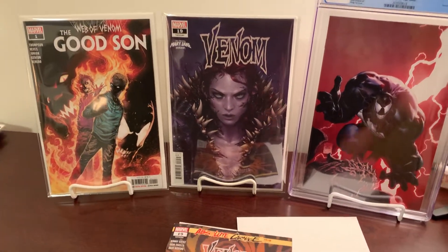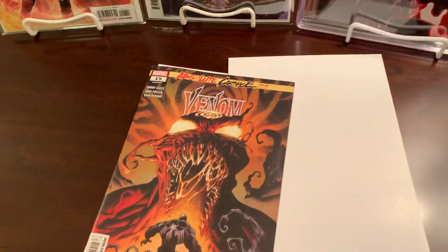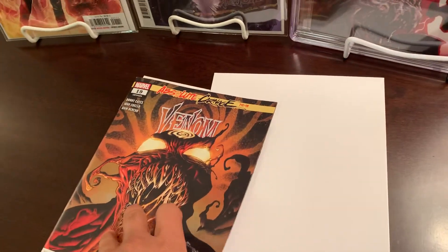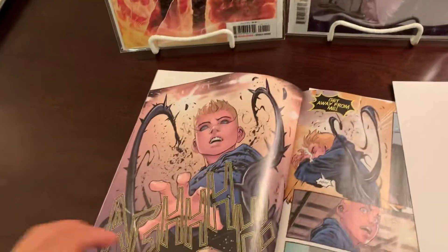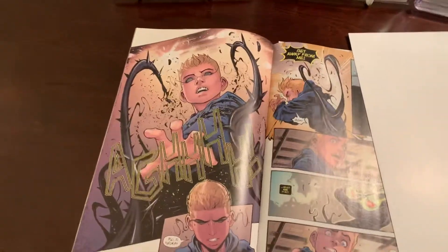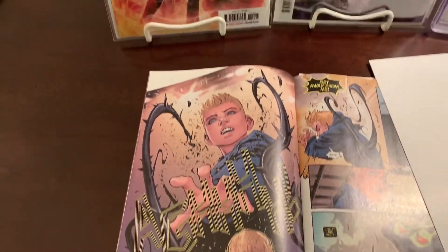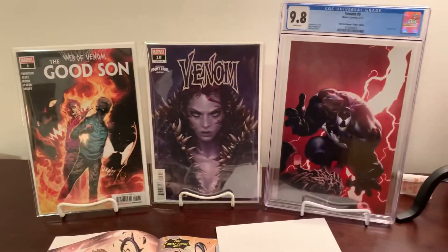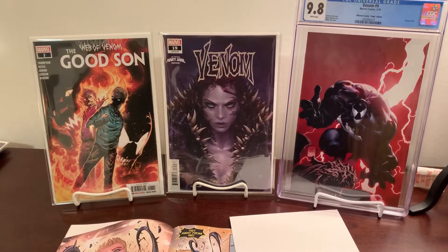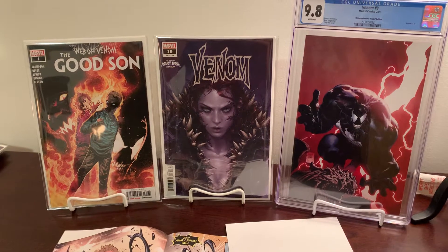The second print is interesting because it's the first one showing Dylan's powers. In issue 18, his eyes go black for a second, but this is the cover appearance of it, and you can see here where he's actually showing off his powers. So that's one reason it's notable — it's a low print run.